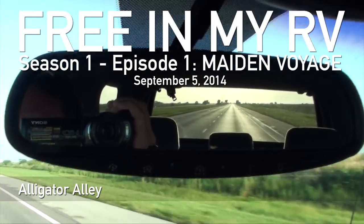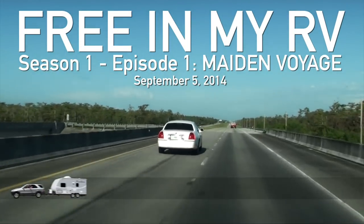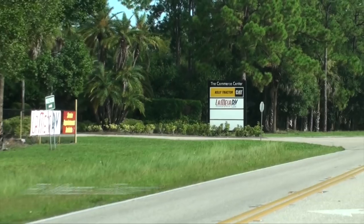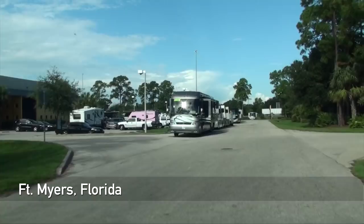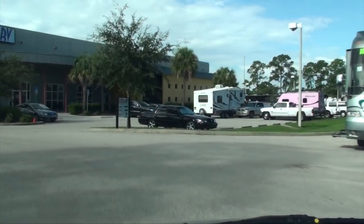We are driving across Florida east to west on the Alligator Alley, which is a section of I-75. And here we are, arriving near Fort Myers at La Mesa RV, where we are going to pick up our brand new travel trailer.